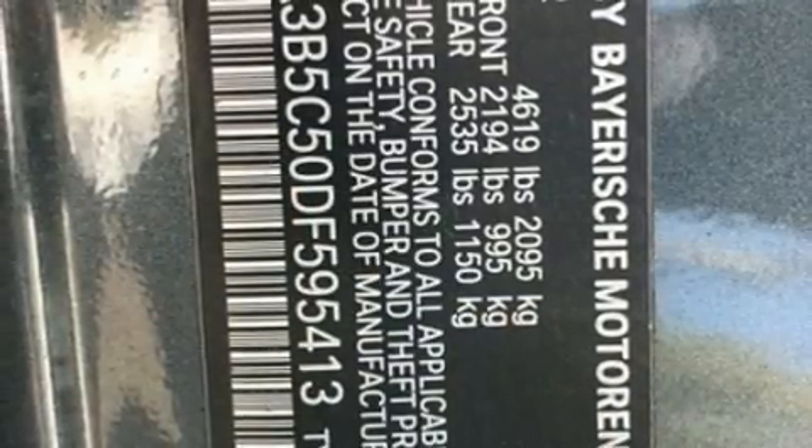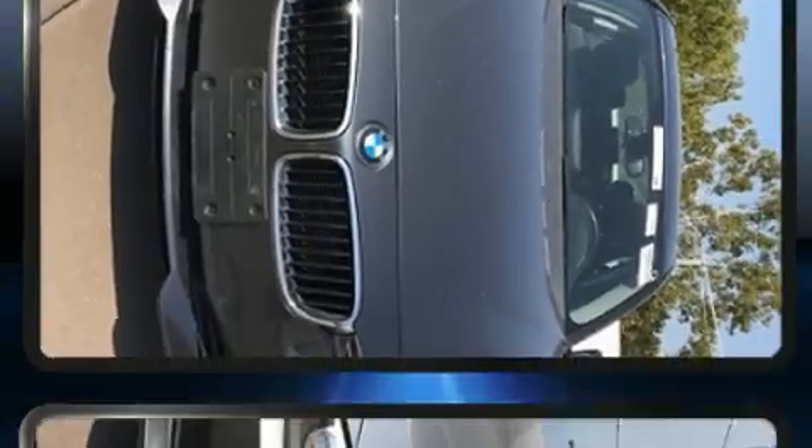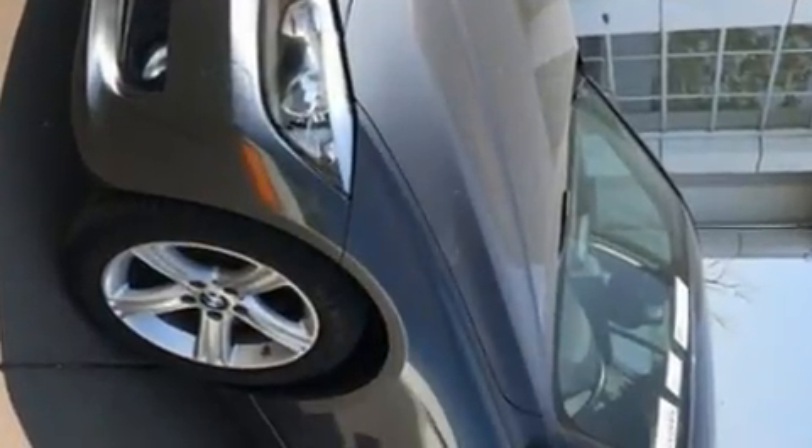A wealth of standard features mean that you no longer have to sacrifice. Like power windows, mirrors, and seats, turn signal indicator mirrors, rain-sensing wipers, and seat memory.